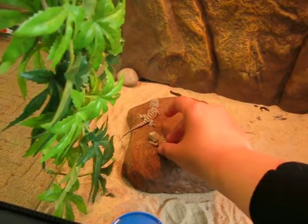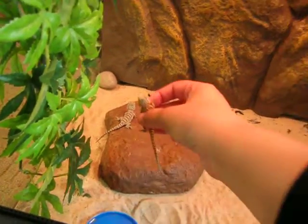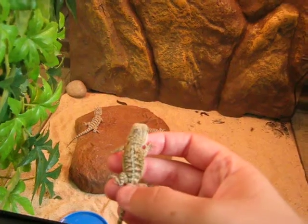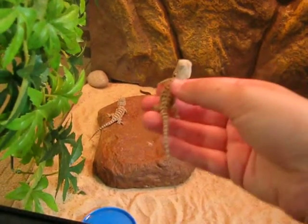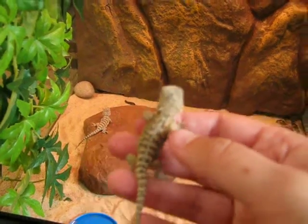This one we've called Amber, and I think it's a boy. But you can't tell whether they're males or females at this age.